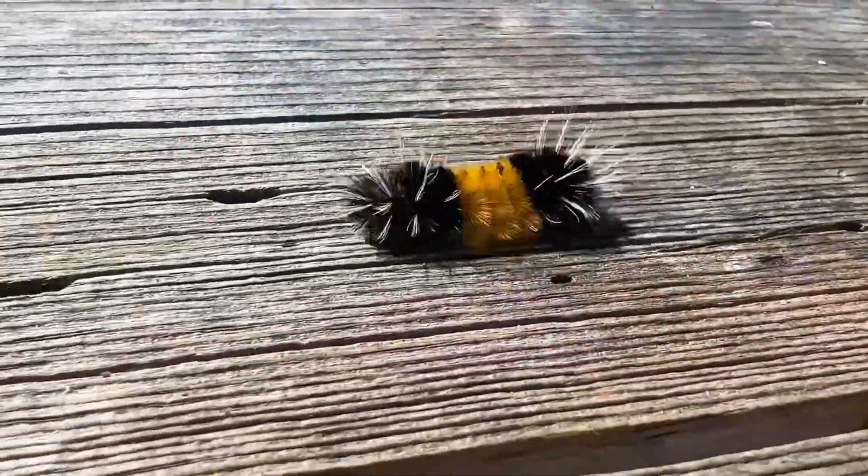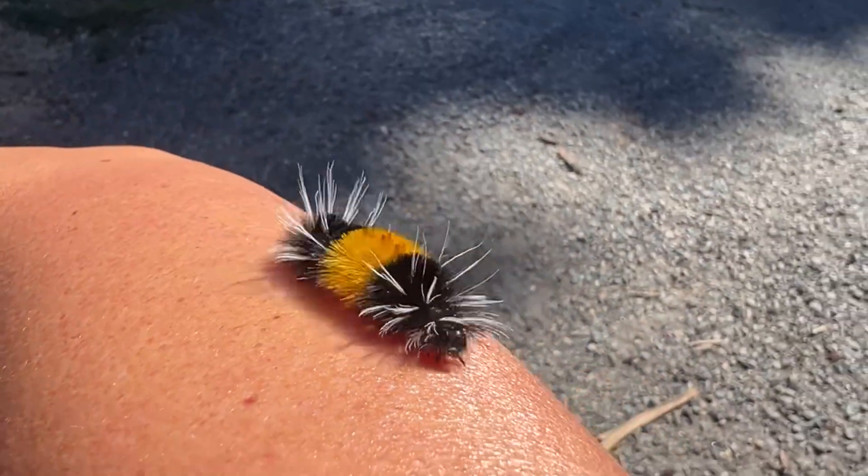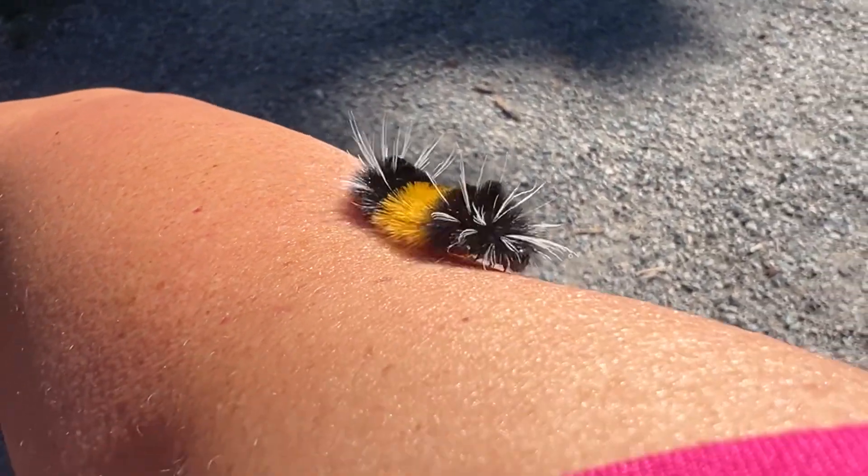Although they're called woolly bears, they really aren't woolly. They have these stiff bristles, which is kind of a protectant against predators because it's not very fun for birds to swallow these — it makes it irritating going down their throat. And also, if you have sensitive skin, it kind of irritates the skin.